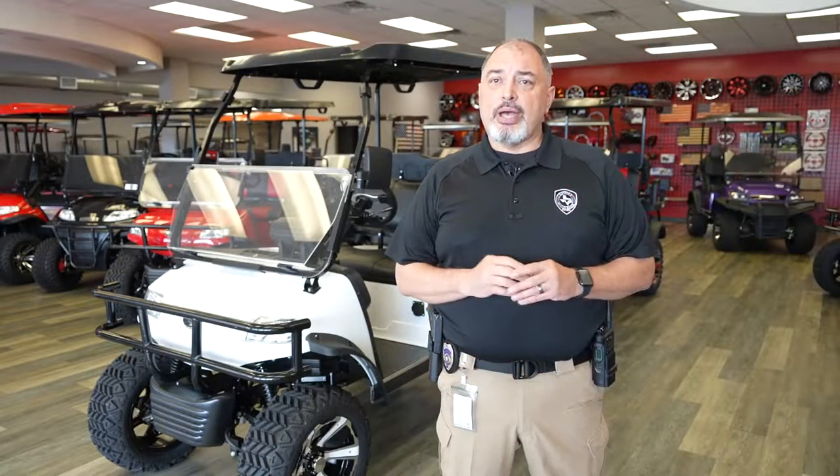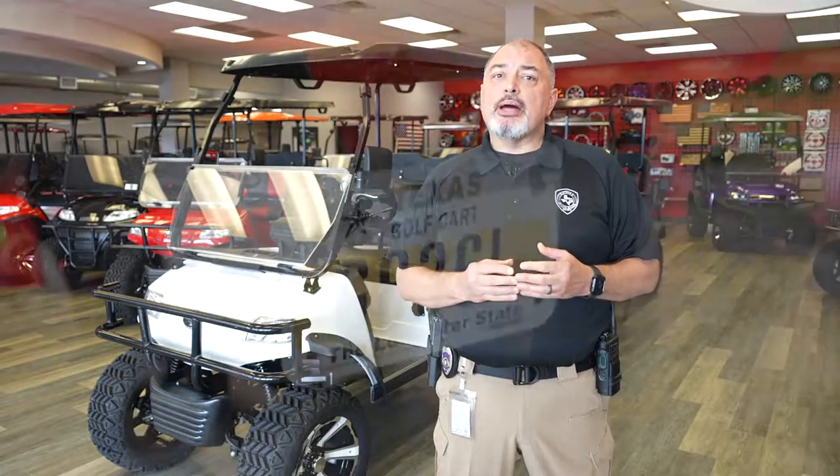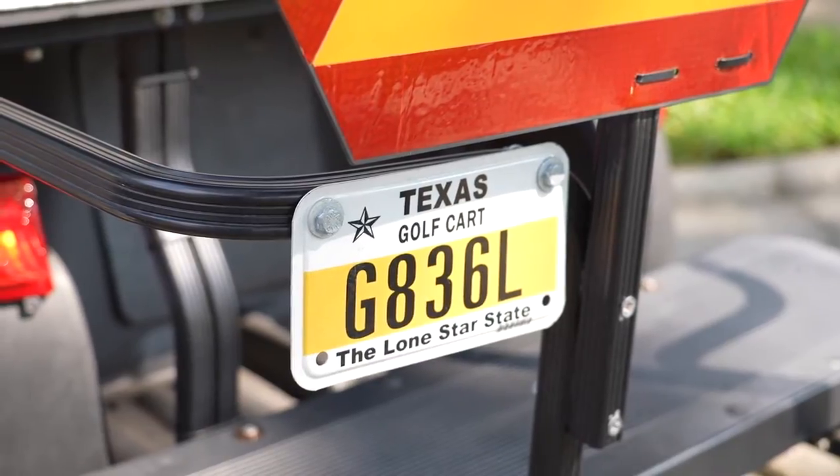The license plates that you have to have are issued by the tax office. If you fill out the registration form and go to the tax office, they will issue you a license plate and register the vehicle in your name.